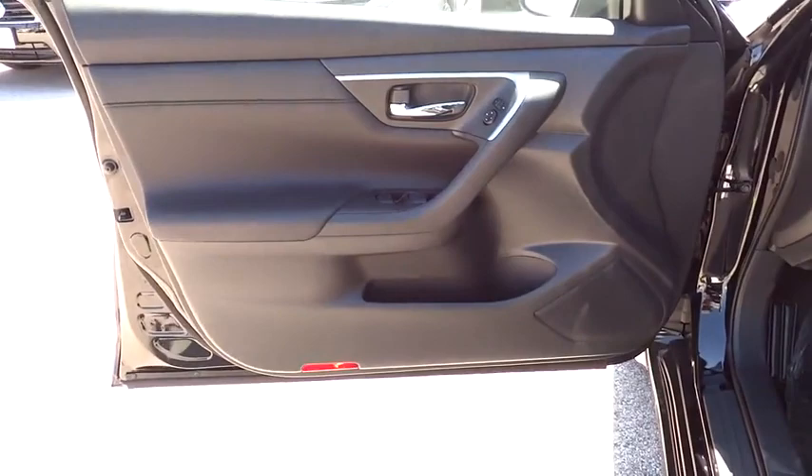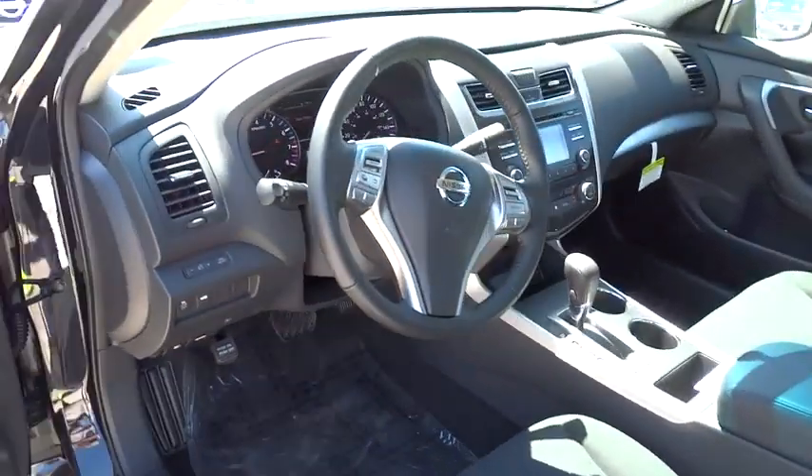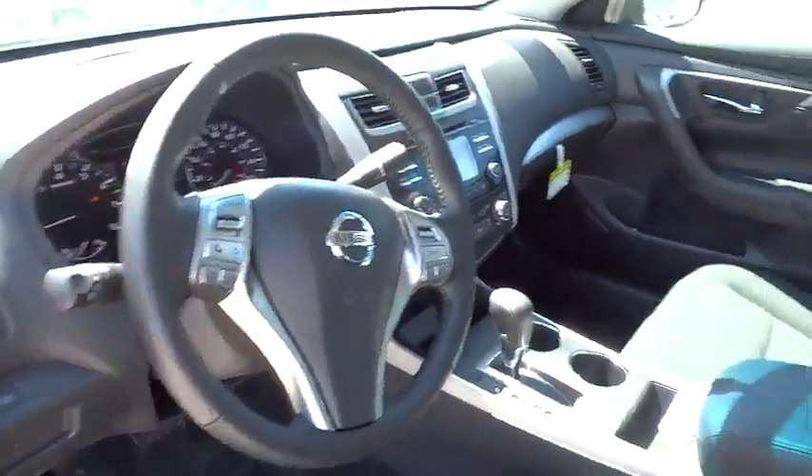Cruise control, AM-FM stereo radio, rear defrost, FWD, CD player, trip computer, bucket seats, power windows, MP3 player, power door locks.